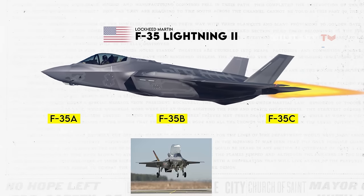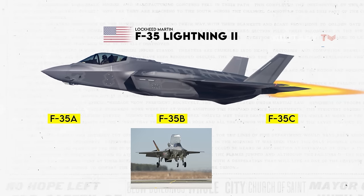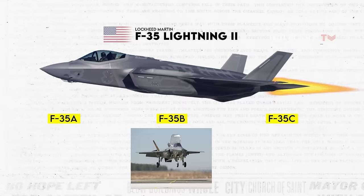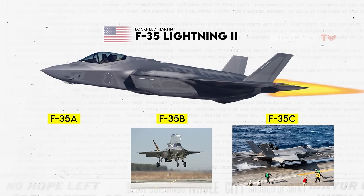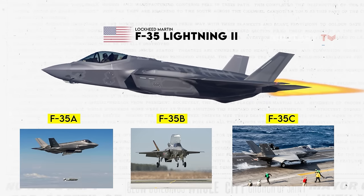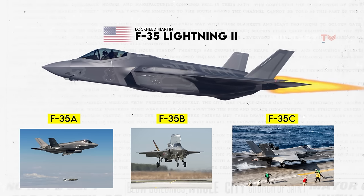The available variants are the F-35B, which is operated by the U.S. Marine Corps and is STOVL-capable; the F-35C, a carrier-based version operated by the U.S. Navy; and the F-35A, which is CTOL-capable and operated by the U.S. Air Force.